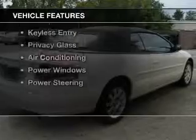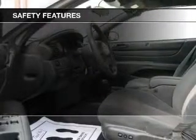The features include a power convertible top, aluminum rims, an adjustable tilt steering wheel, a spoiler, cruise control, keyless entry, privacy glass, air conditioning, power windows, and power steering.